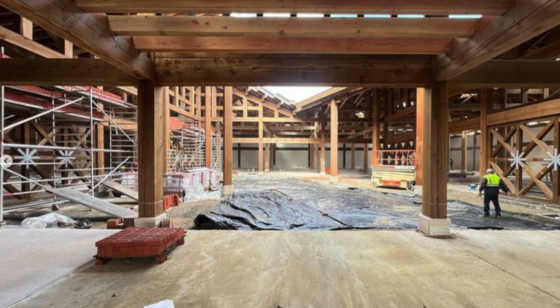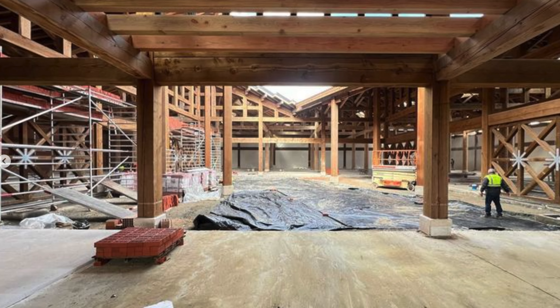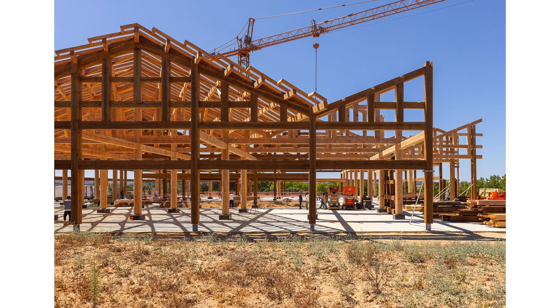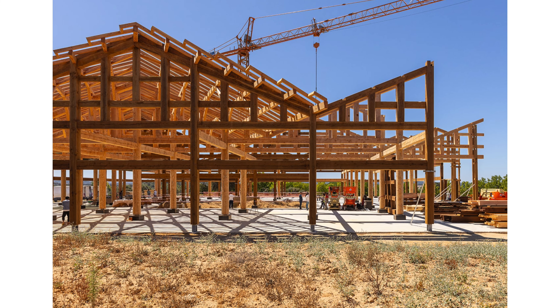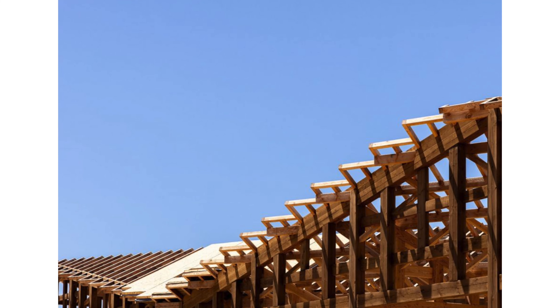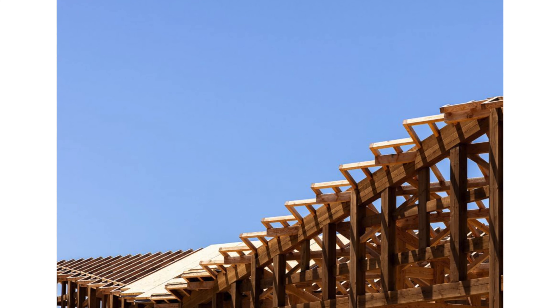Being able to see this project in process — literally see the inner workings of the structure in these photos, how everything fits together, the precise carving of each piece of wood — is just super fascinating to me. As many of his works are, it's a testament to the reality of the amazing human creative process that I love talking about in these videos.